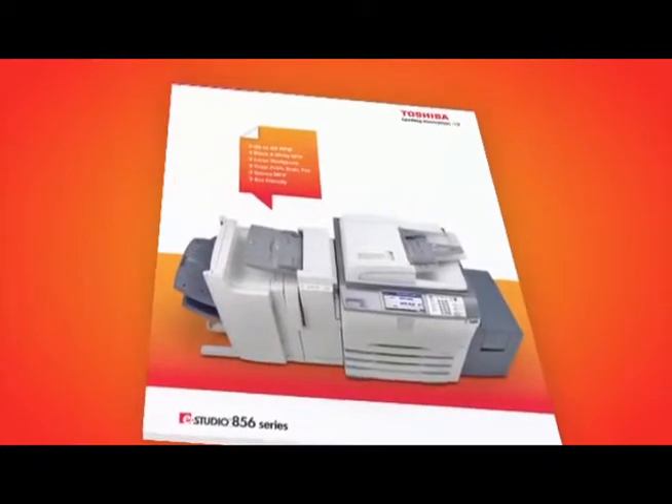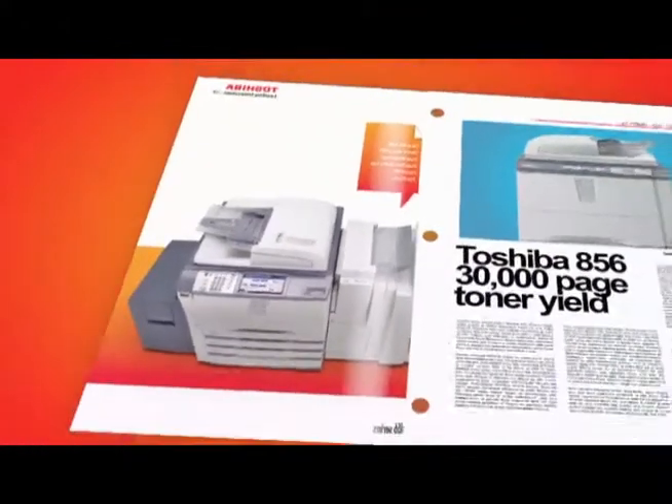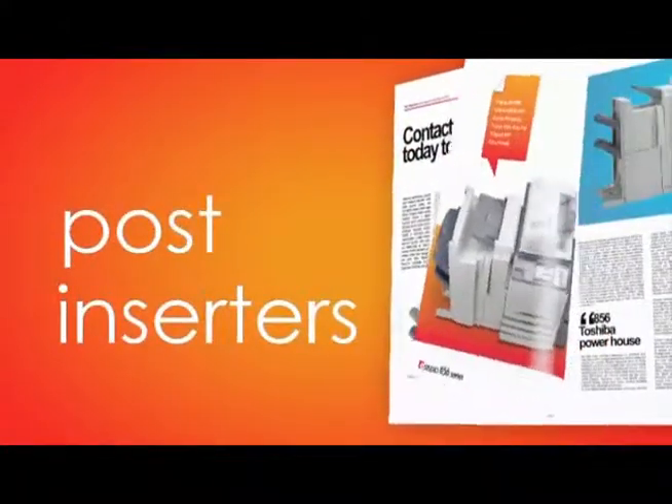No detail is overlooked with finishing options including Saddle Stitch Booklet mode, a 2 or 3 hole punch and post-inserters that can add pre-printed covers to finish the job in style.